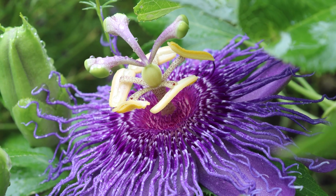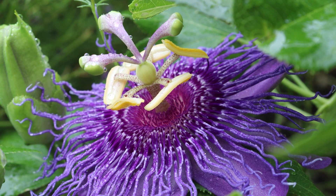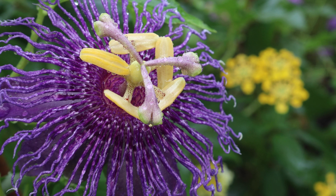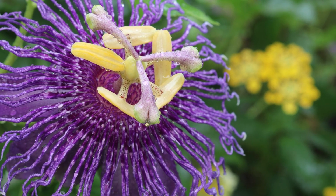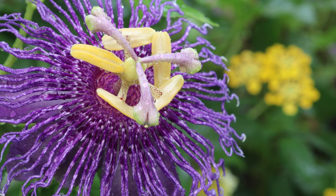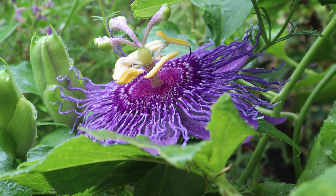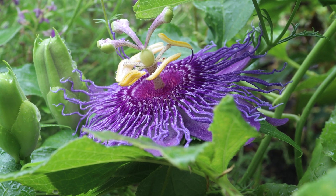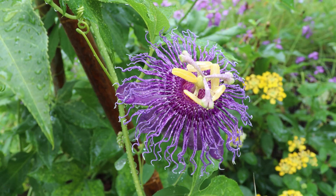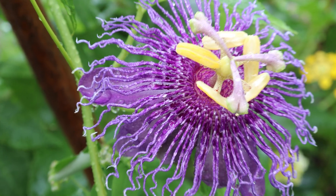The purple passionflower is a perennial plant in the family Passifloraaceae, also known as the passionflower family. This family is characterized by herbaceous tendrilled vines and flowers with an elaborate fringed corona overlaying a flat ring of petals with a superior ovary. The flowers also present as axillary with radial symmetry, meaning their floral parts are evenly arranged from a central point.